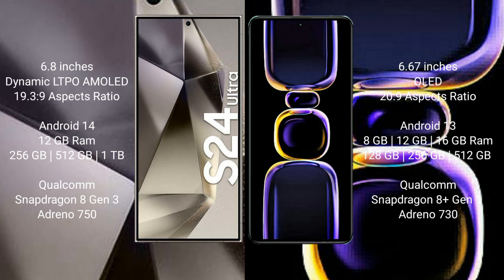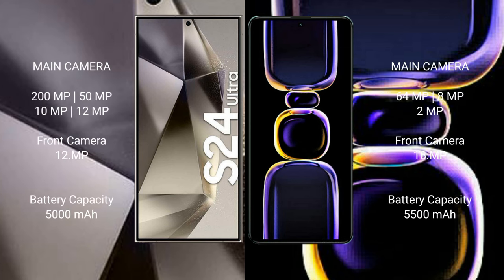Samsung Galaxy S24 Ultra comes with 12GB RAM and 256GB, 512GB, or 1TB internal storage, with Snapdragon 8 Gen 3 processor and Adreno 750 GPU. Redmi K60 comes with 8GB, 12GB, or 16GB RAM and 128GB, 256GB, 512GB, or 1TB internal storage, with Snapdragon 8 Gen 1 processor and Adreno 730 GPU.